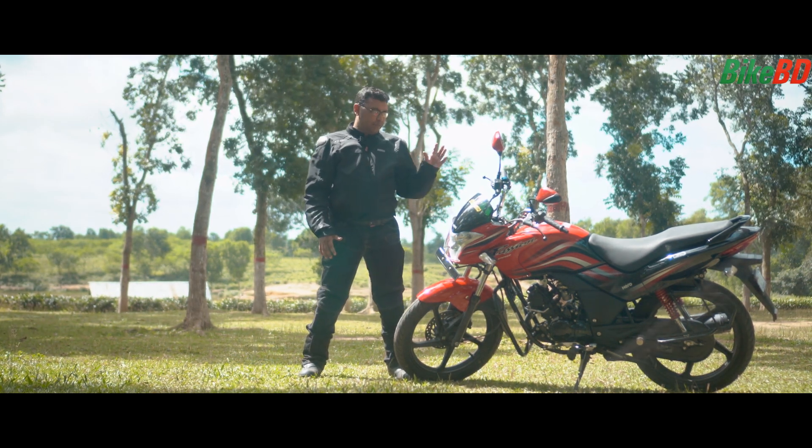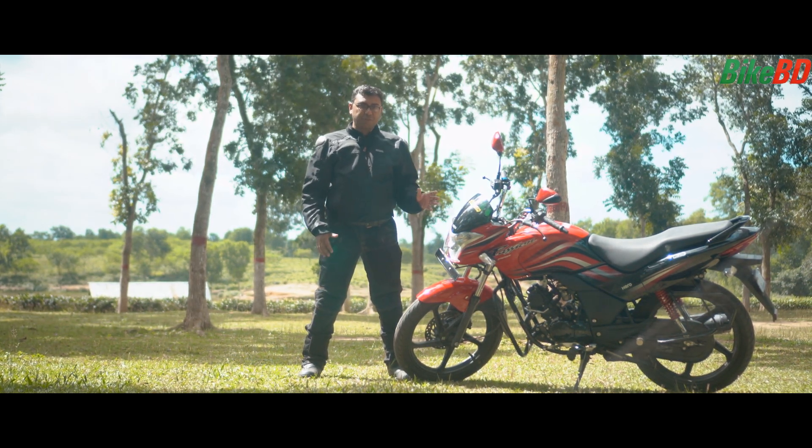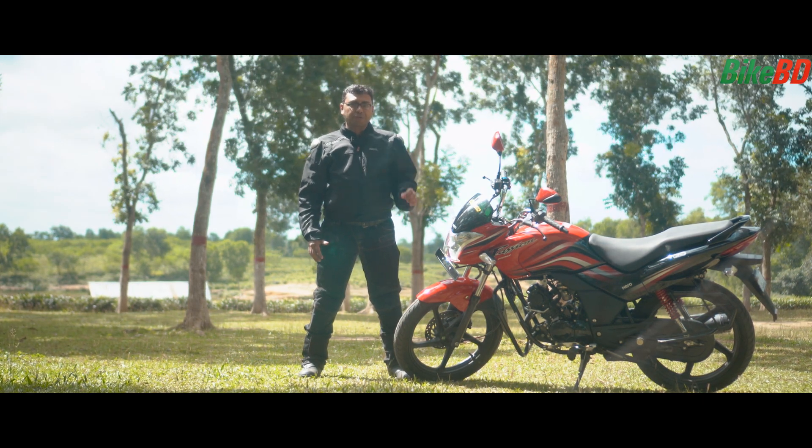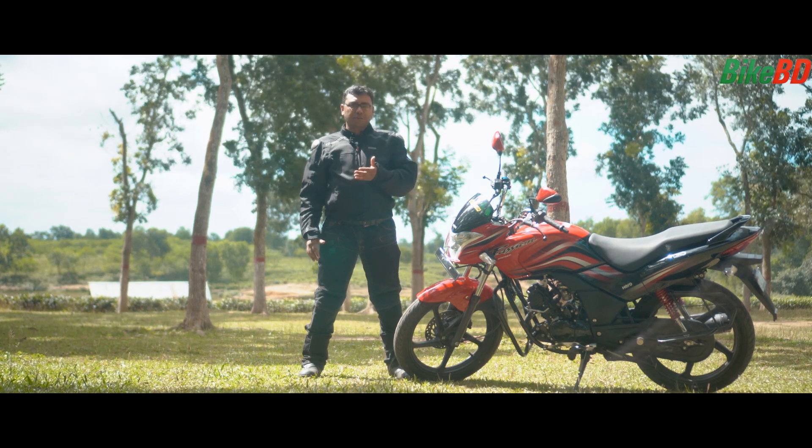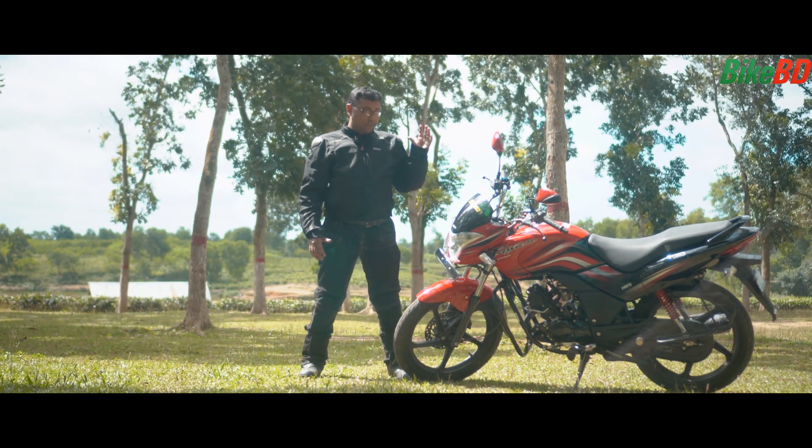It's a 110cc motorcycle; they have given a 110cc engine which produces around 9.4bhp and 9Nm of torque. The bike's features are like a high-end motorcycle. Basically, it's a very good commuter.